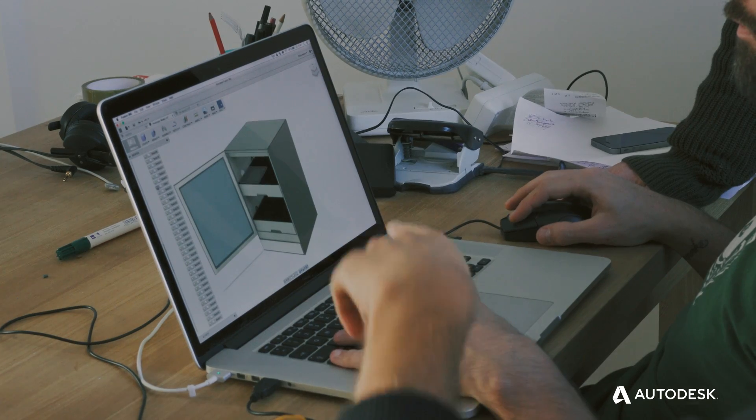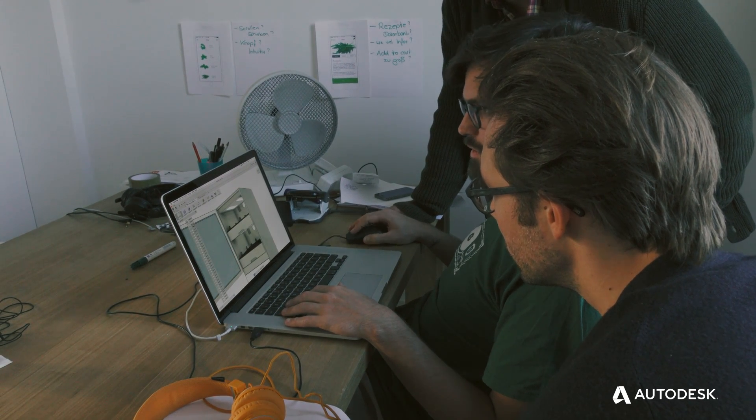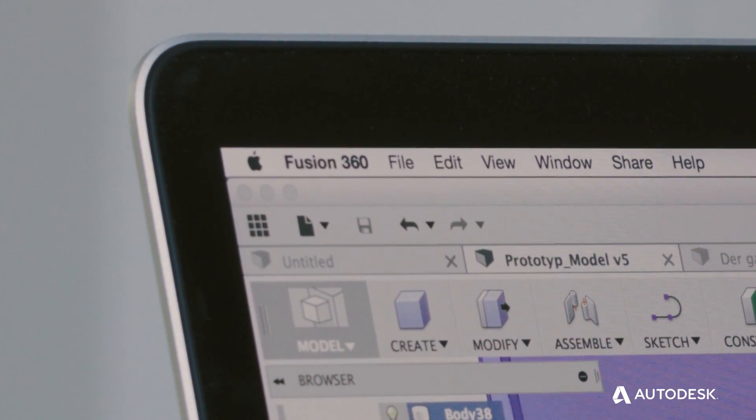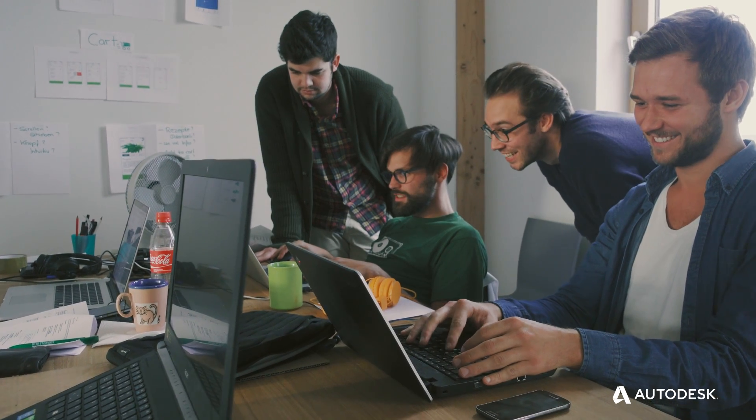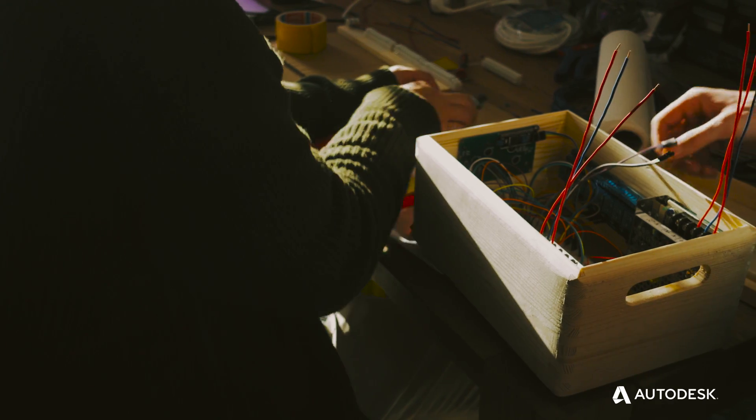Products like Fusion 360 can have a tremendous impact on how we make and create things. Fusion 360 is really the ideal tool because it's basically at the intersection of product design, product development, and rapid prototyping.